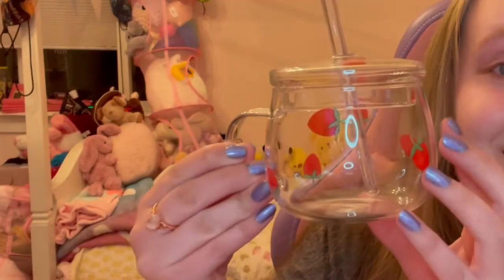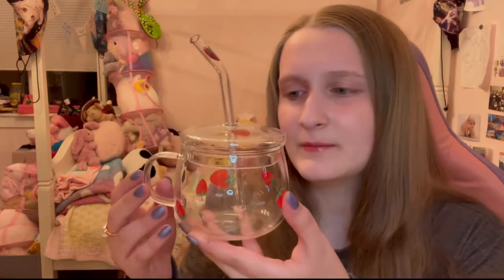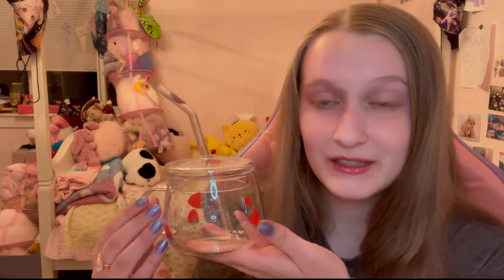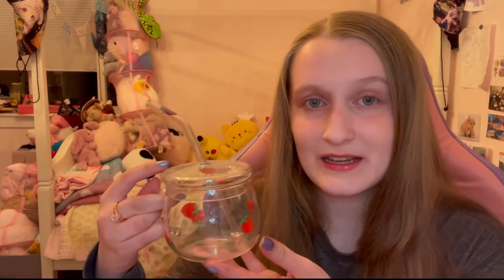We're gonna start out nice and simple and cutesy. I bought this little strawberry water mug thing that I got for school. It is glass and it's pretty big — I actually thought it'd be a lot smaller. My reasoning behind this for school is all the students have like a cubicle kind of situation, so I thought it'd be cute to have this on my desk.